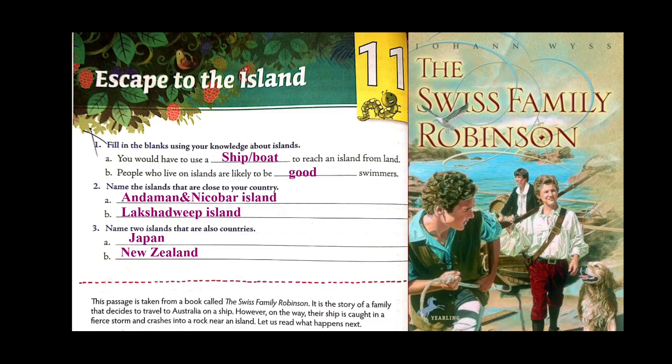When we read this story, we will read about a family who decided to travel to Australia on a ship, but there is a tragedy in the story. While going, their ship is caught in a fierce storm and crashes into a rock near an island. I have even kept the cover page of the real book from which the extract is actually taken — that is 'The Swiss Family Robinson.' Let's see what happens next.